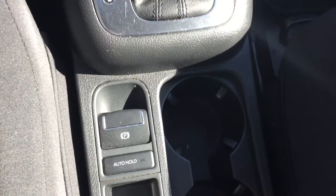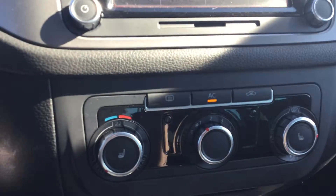It's got a parking brake. Nice amount of storage here in the vehicle, air conditioning and climate control right there.